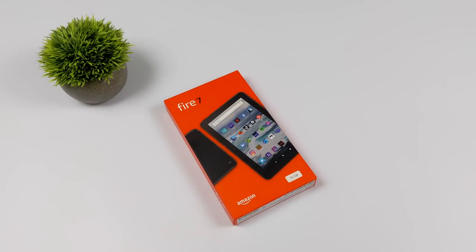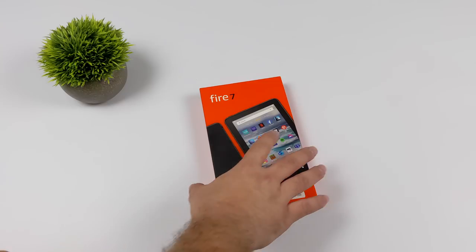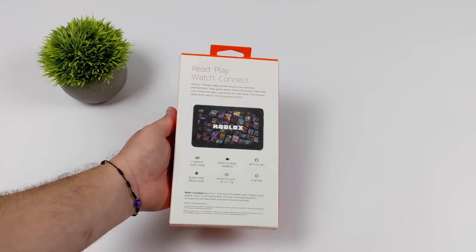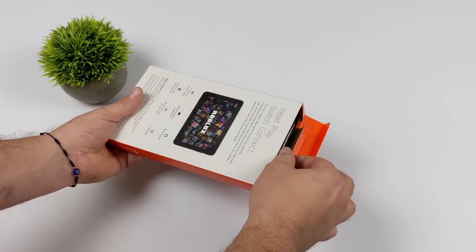Hey, what's going on everybody? It's ETA Prime back here again. Today we're going to be taking a look at the brand new 2022 Amazon Fire 7. This is their newest tablet that was released about a week, week and a half ago as of making this video, and the price on this is coming in at $59.